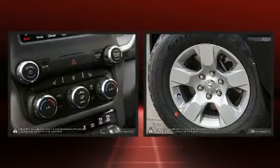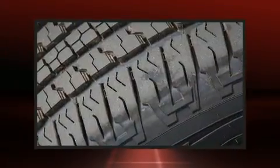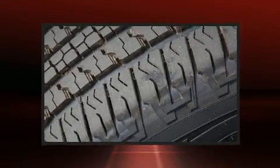One-touch window functionality. Adjustable headrests in all seating positions. Automatic dimming door mirrors. Heated seats. Front fog lights. And power windows.